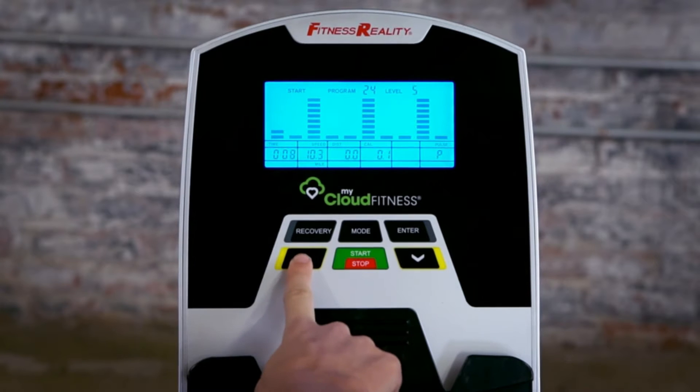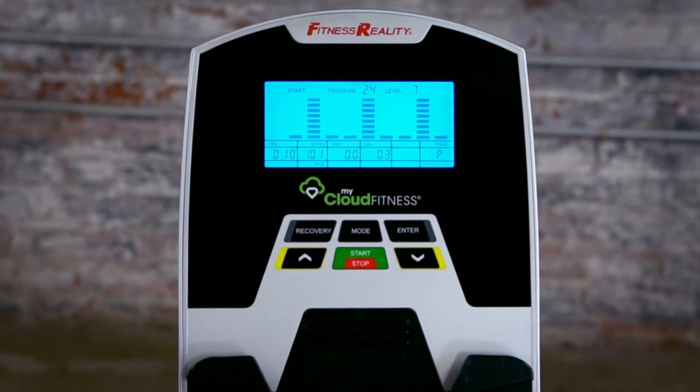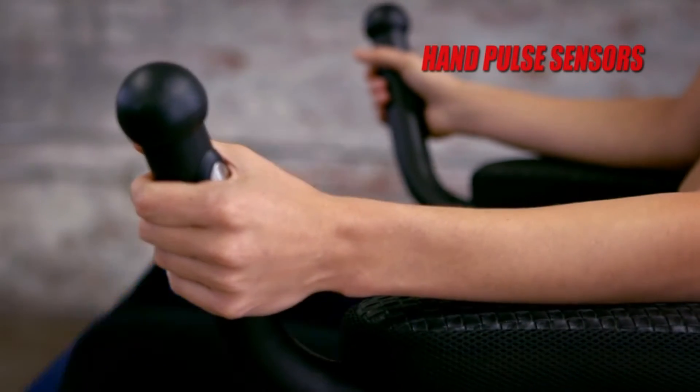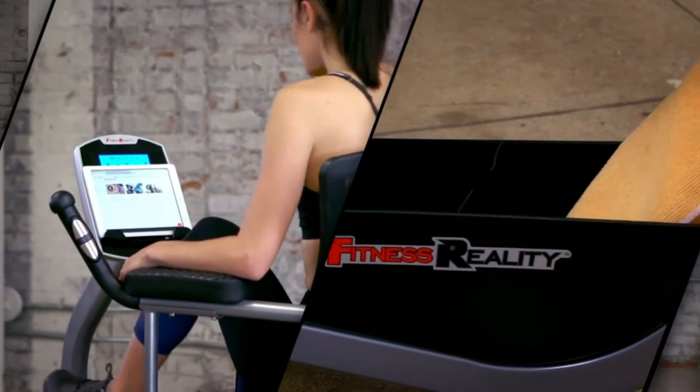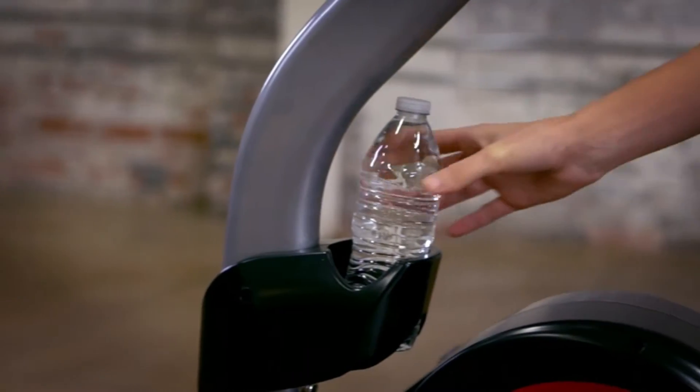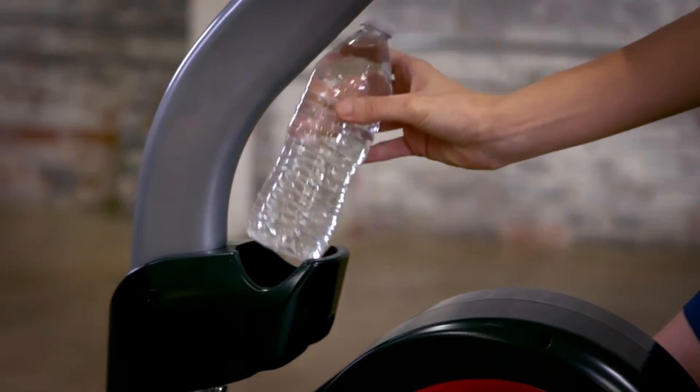A miles-kilometers conversion option is also available. Hand pulse sensors monitor your heart rate during exercise. A built-in tablet and smartphone holder, under-seat storage basket, and water bottle holder keep all of your personal items conveniently within reach.